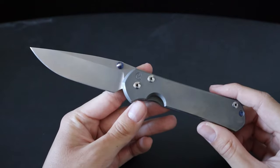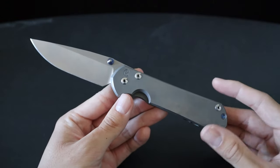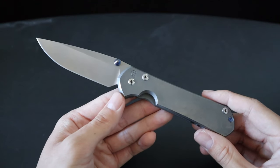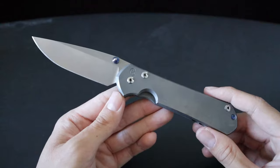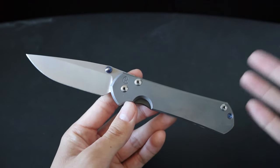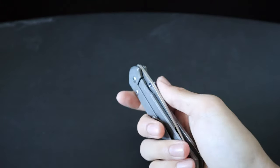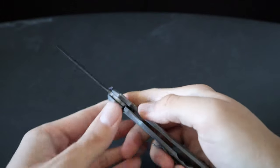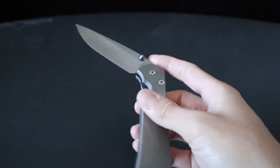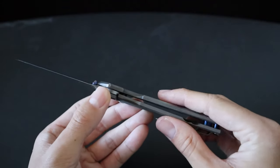Next up is the Chris Reeve Large Sebenza 31 — the plain Jane version with S35VN steel. This knife means a lot to me because it celebrates a big milestone in my life. I bought it as a reward for myself once I started my career as a first responder; once I got my state EMT license, I bought this knife at a great price. The knife really needs no introduction. You've got the Reeve Integral Lock — Chris Reeve pioneered the modern frame lock. It has that bank vault lockup; it's so satisfying hearing that lock bar engage when you slow roll open the blade.